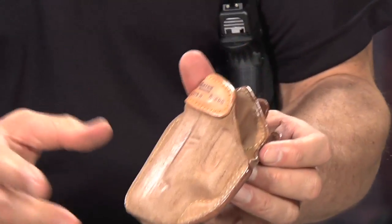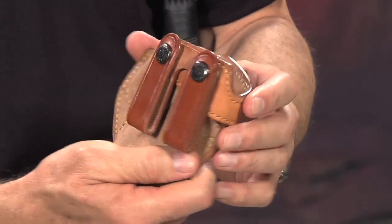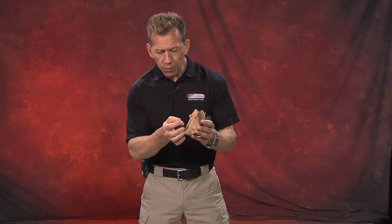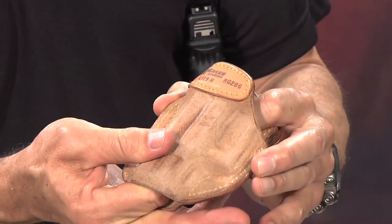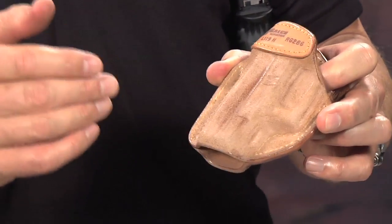What's really unique about this holster, besides its simple yet effective design, is the fact it's made out of horse hide. Horse hide is much denser than cow hide, which means that this leather is going to last longer than a cow hide holster. That's one of the reasons I really like it — I've had mine for literally 15 years and it's still basically brand new.